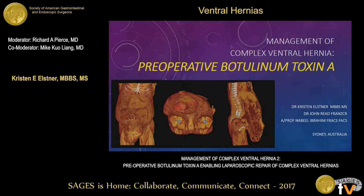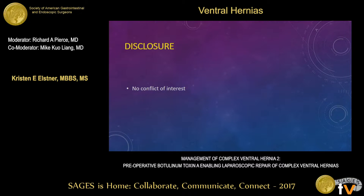Good morning, ladies and gentlemen. Thank you. I appreciate the opportunity to come here today to speak to you about the use of preoperative botulinum toxin A in the repair of complex ventral hernia.